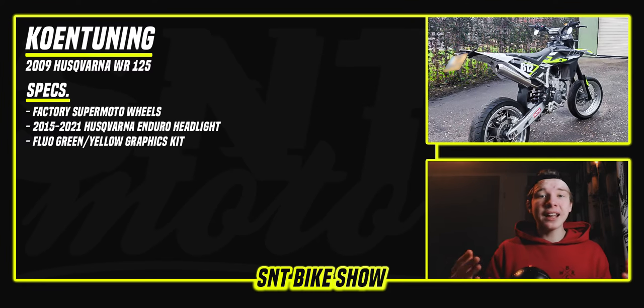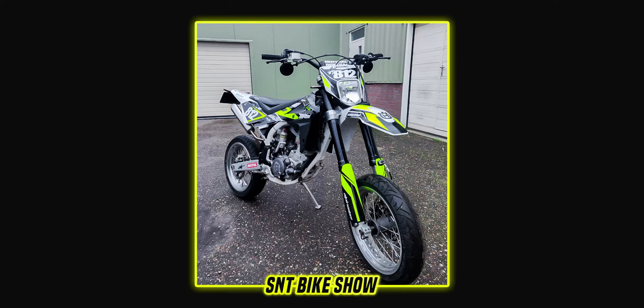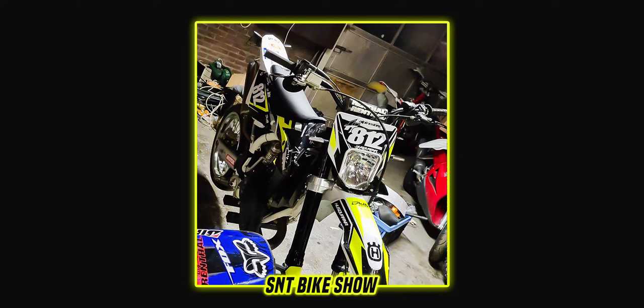We don't have a lot of information about the parts, but from the pictures I can tell it has a set of factory supermoto wheels and the headlight appears to be from a newer Husqvarna enduro bike — and I almost think it looks better on this older version. So if you're building a VR or SM125 or some older Husqvarna, maybe consider the newer Husqvarna headlight instead of going for the KTM headlight that everyone has done — it looks really cool and makes your bike a bit more unique.